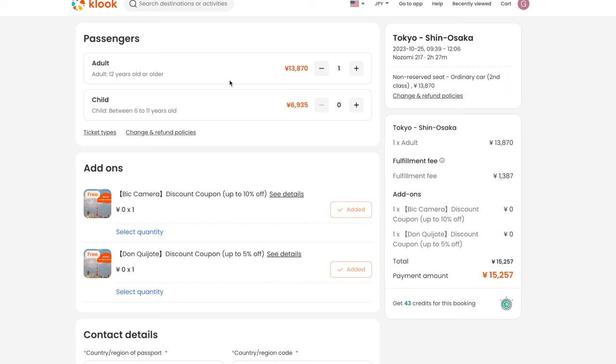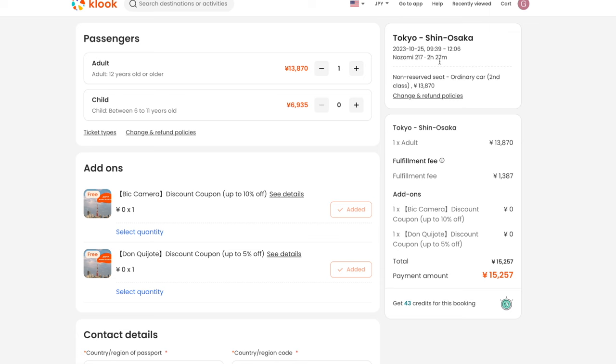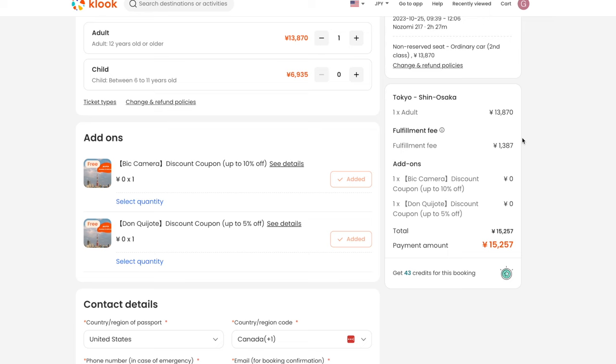I'm going to go ahead and choose an unreserved seat. The adult price is 13,870 yen, and the child is 6,935 yen, which is half. On the right side we get more details about our trip — it departs at 9:39 in the morning and arrives at 12:06 at Shin-Osaka Station. This is the Nozomi 217, and the travel time is 2 hours and 27 minutes. Looking at the cost breakdown, the fare is 13,870 yen; however, there is a fulfillment fee of 10%, which is 1,387 yen charged by Klook. Even with this fee, the price is still very competitive. To help offset that, they give you a couple of freebies: a Bic Camera discount coupon of up to 10% (not valid on Apple items), and a Don Quixote discount coupon of up to 5%. There is a very high chance you will be going to Don Quixote, so this extra 5% would help offset the extra fee of 1,387 yen.